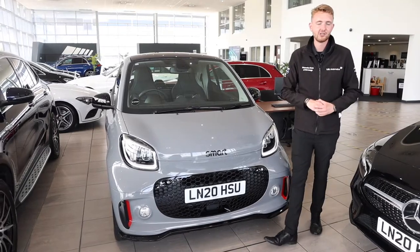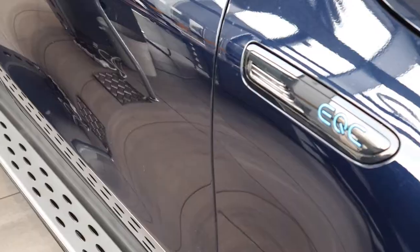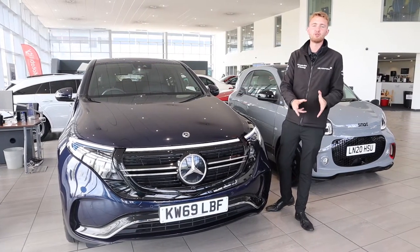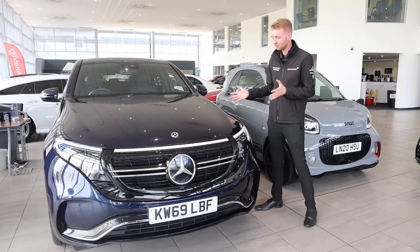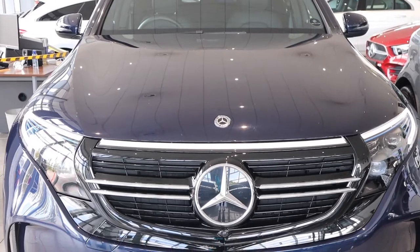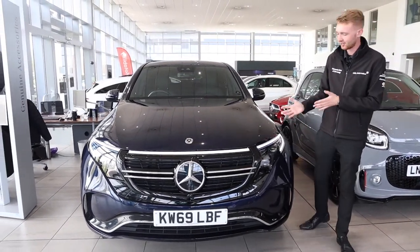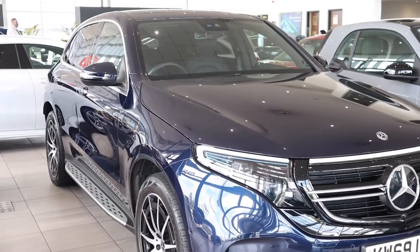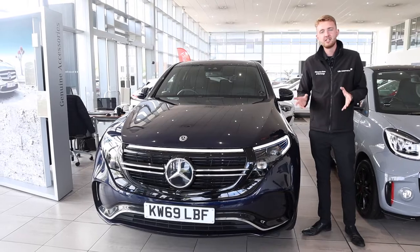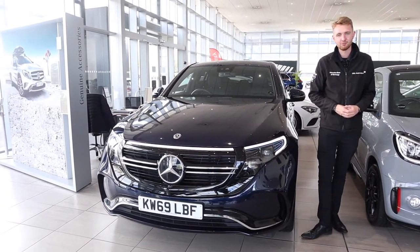Now let's take a look at Mercedes-Benz EQ models, starting here with the all-new all-electric EQC. Electric now has a Mercedes. It combines futuristic yet familiar design elements — you can tell straight away it's a Mercedes-Benz, but you know there's something different. It's got a full-length LED light bar on the front and on the rear. The car has twin electric motors hooked up to the 80 kilowatt-hour battery, providing 408 horsepower and a mighty 700 newton-metres of torque.